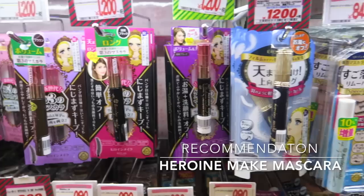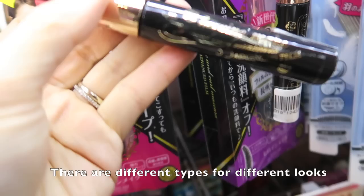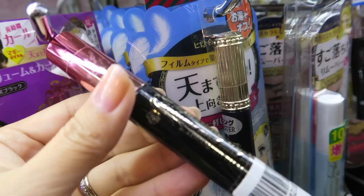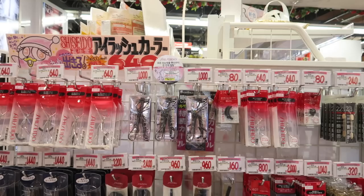Some of you might have heard of this mascara already because it's been popular for many years — it's the Heroin Make Kiss Me Mascara. People used to find this mascara hard to remove, but they came out with newly improved versions that can be removed easily. I've actually never had problems with the old version by using the makeup removing products I mentioned at the beginning of this video.